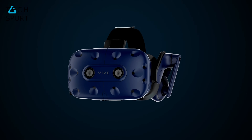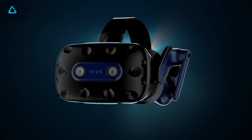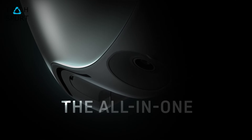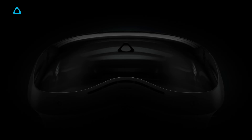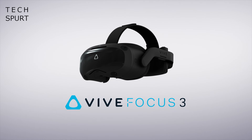The Vive Pro 2 is an innovative PC VR headset that'll cost you £719 but delivers stunning 5K 120Hz visuals. Meanwhile, the Focus 3 is an all-in-one standalone VR headset similar to the Oculus Quest 2, but this one is aimed at business users rather than consumers.